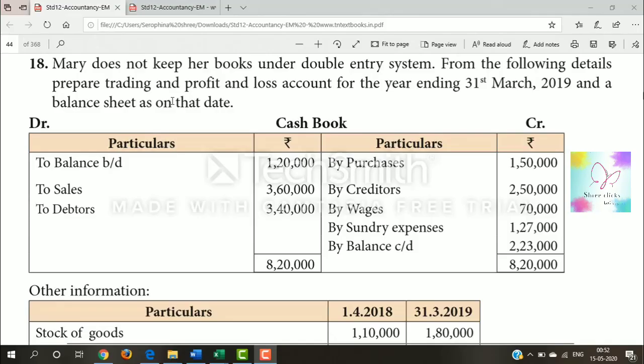Welcome to Street Clicks. Next, question number 18, which is exercise sum 18. Married does not keep her books under double entry system. From the following details, prepare a trading and profit & loss account for the year ending 31st March 2019 and a balance sheet as on that date.